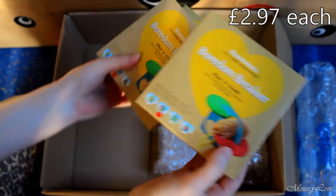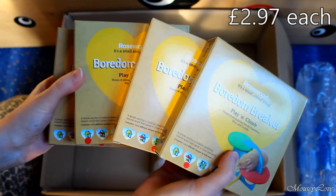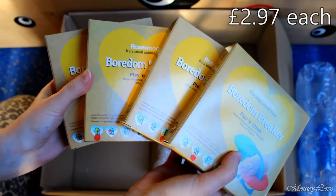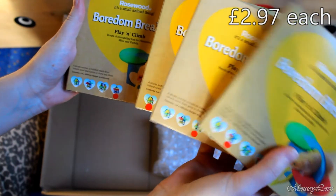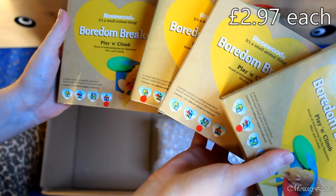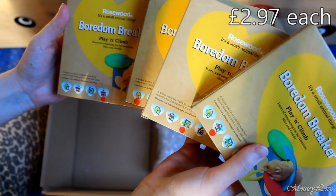The next thing are these Bored and Break playing climb puzzle thingies. I actually got four of these because, I don't know, sometimes I just can't get a hold of myself. But there are four different types and it looks like I got one of every one, and that's just great. I'm so happy about that!